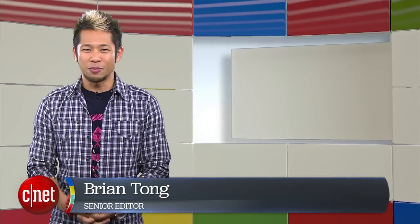What's good? Brian Tong here and welcome to Googlelicious for everything Google that we can pack inside of a show.